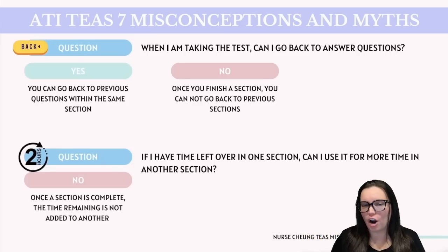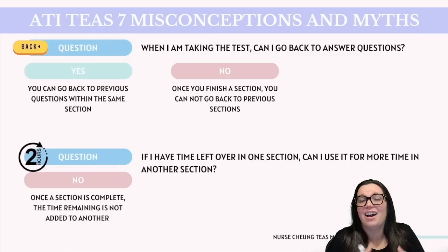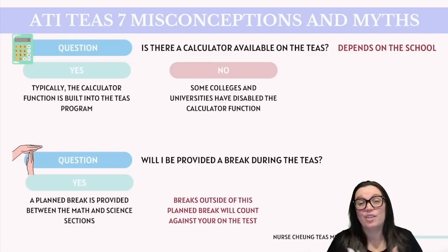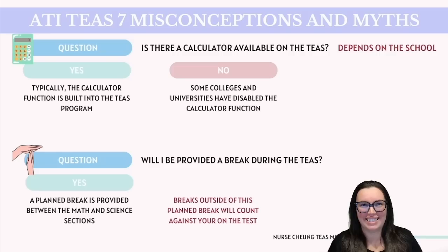If you have time left over in one section, are you able to go back to another section with that additional time? The answer is no — each section of the TEAS has a set time limit and any unused time does not carry over. There are also common misconceptions about calculator usage and breaks. The TEAS software generally has a built-in calculator function that can be used throughout the entire exam; however, some schools may choose to disable this based on their testing policies, so check with your testing center beforehand. As for breaks, there is one scheduled break between the math and science sections — this is the only official break. Any additional breaks will count against your testing time, so plan accordingly.